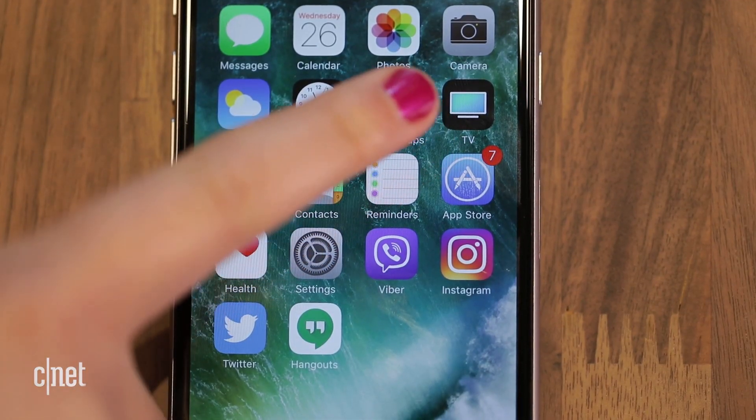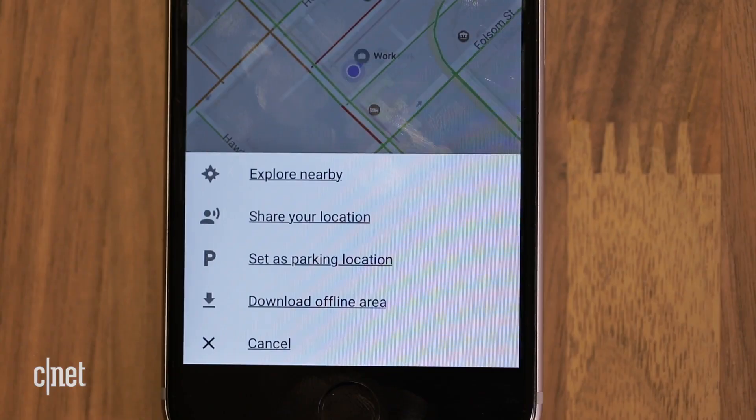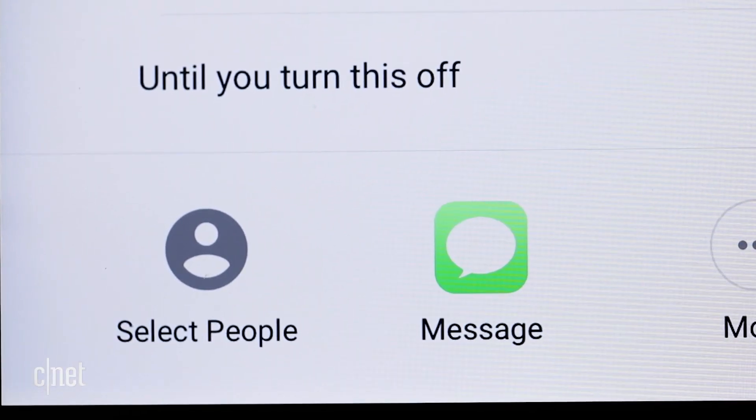Share your current location with friends by opening Maps, then tapping the dot that shows your location. Choose share location, change the time period using the plus and minus icons, and select contacts to share with.